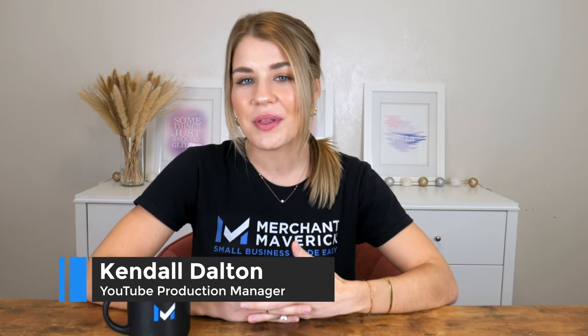Our point of sale expert at Merchant Maverick made an in-depth comparison of the most popular credit card readers, including their pricing, features, and hardware.